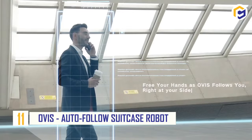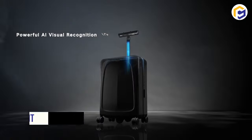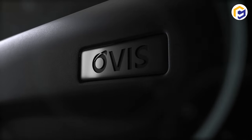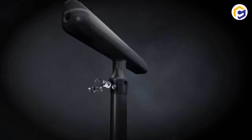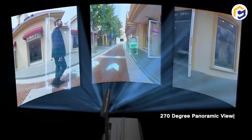Number 11: OVIS Auto Follow Suitcase Robot. Moving while carrying luggage has always been problematic and annoying. But not now, because the OVIS Auto Follow Suitcase Robot unburdens your shoulders with its self-driving ability.